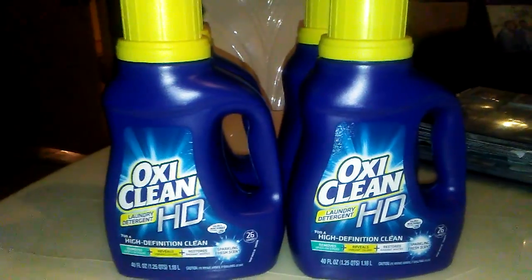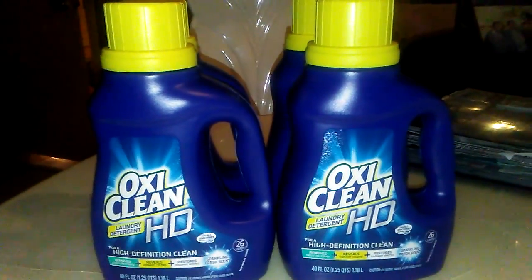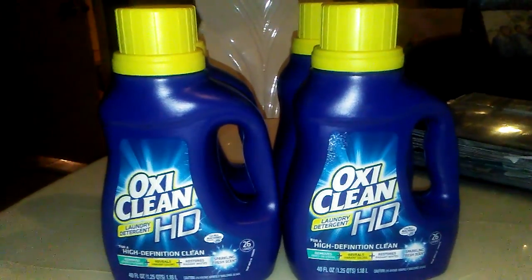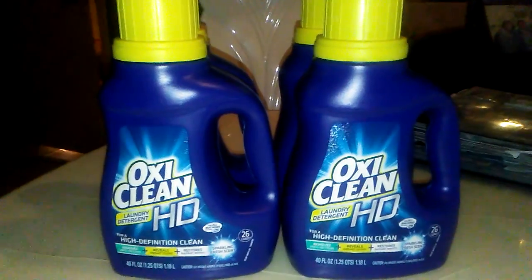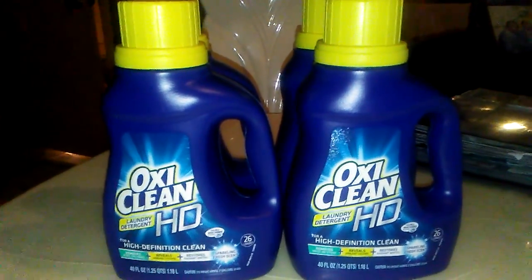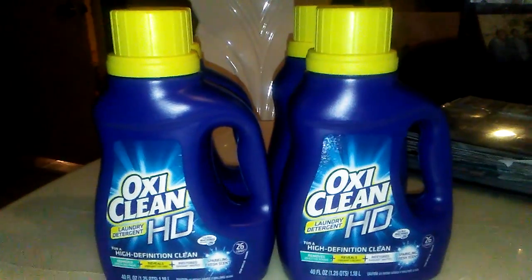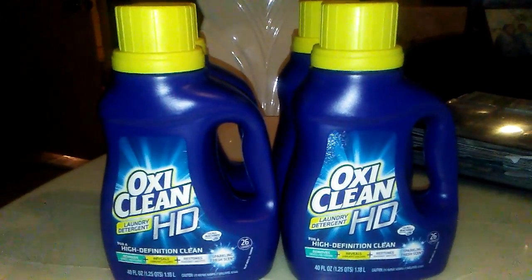Just to let y'all know — run to Family Dollar. If you can't find them at your Walgreens or you have a Walmart that doesn't price match, go ahead and go to Family Dollar. Not all of them carry it — the first Family Dollar I went to didn't carry it at all — but I found them at the second one. There's no limit on the coupon, so you can get however many you want at one time.